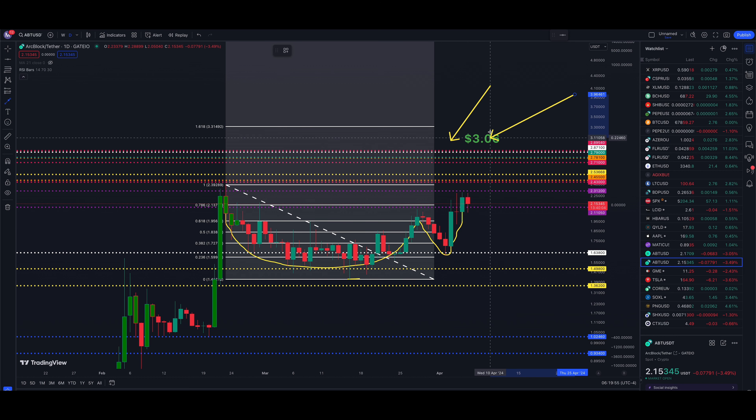We have a $3.06 target based on this cup with handle pattern for ArcBlock, ABT/USDT on Gate.io. We're currently at 215, and I have a whole cluster of price targets above the market going from 289 all the way down to just above where we're currently trading at 223. There could be a lot of volatility in this area because there are so many price targets above the market. They can act as resistance before continuing higher, and we don't know how long that will be.